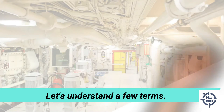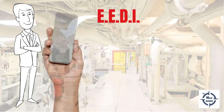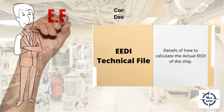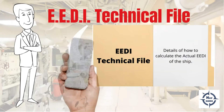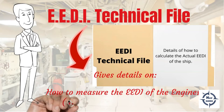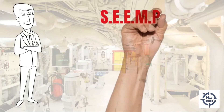Now let's understand a few terms. The EEDI, or Energy Efficiency Design Index, is a measure of how efficiently a certain engine was designed. You have the EEDI technical file for each of your engines on board, and the file essentially gives you how to calculate the EEDI of your engines. Remember, this applies to both main and auxiliary engines on board.